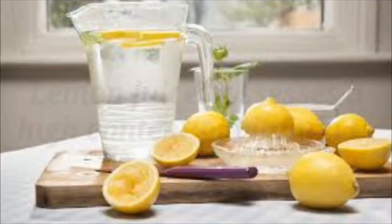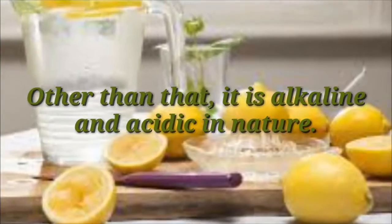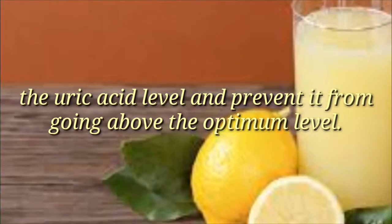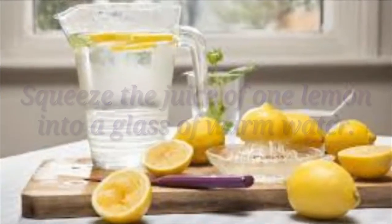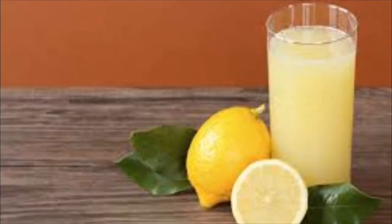2. Lemon Juice. Lemon juice possesses a high content of vitamin C. Other than that, it is alkaline and acidic in nature. All these properties of lemon juice enable it to effectively control the uric acid level and prevent it from going above the optimum level. Method: Squeeze the juice of one lemon into a glass of warm water. Drink it in the morning on an empty stomach. Continue for at least a few weeks.